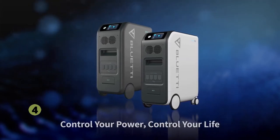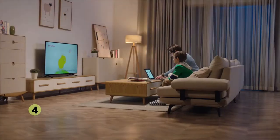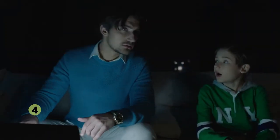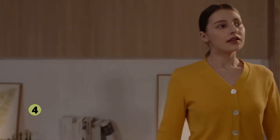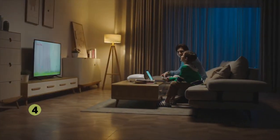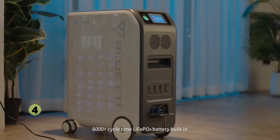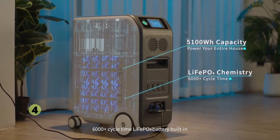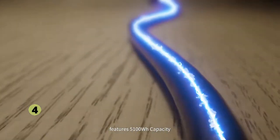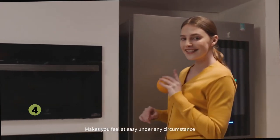With Bluetti EP500, the trouble of power outages will never bother you again. The integrated UPS function of EP500 can automatically power your home appliances in the blink of an eye when a power outage occurs. The 6,000-plus cycle LiFePO4 battery built-in features 5,100 watt-hours capacity, making you feel at ease under any circumstance.